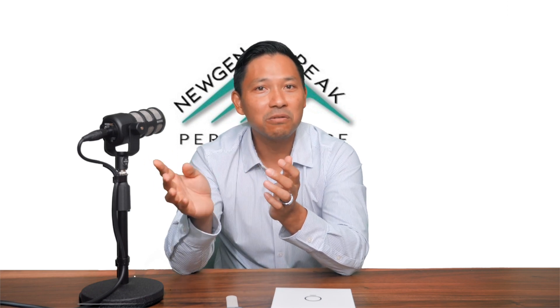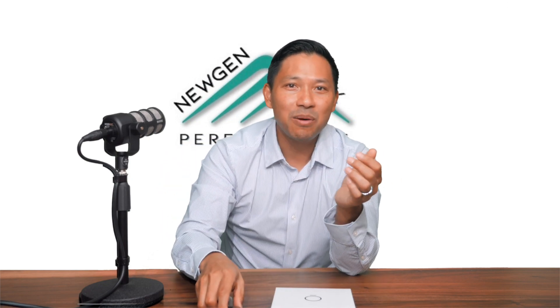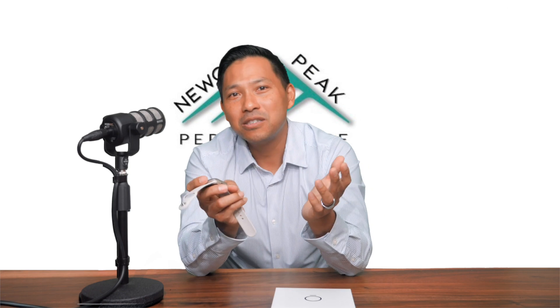Now that the Apple Watch Series 8 can do almost everything the Oura Ring can do, and without a monthly subscription, I think it's a no-brainer that the Apple Watch brings much more value to the user.